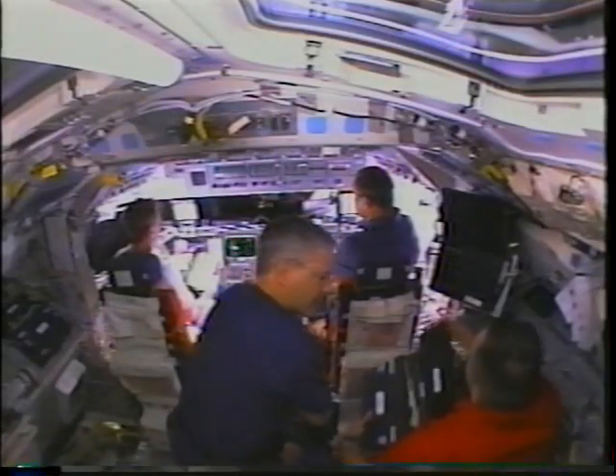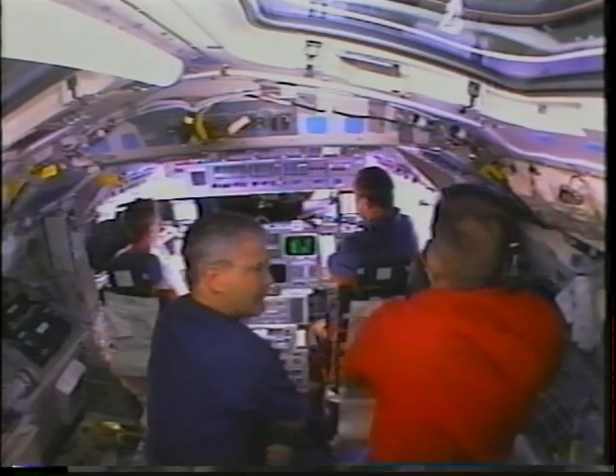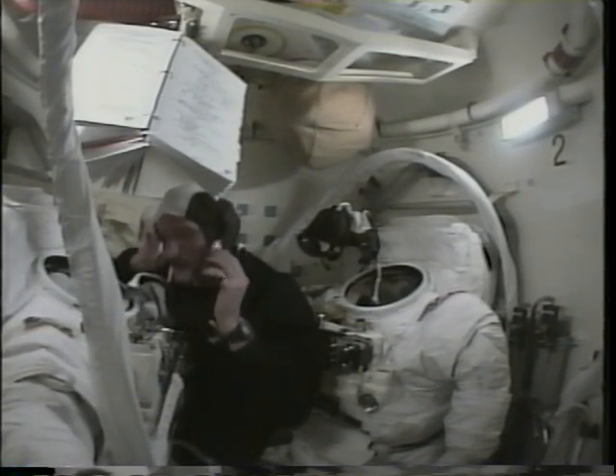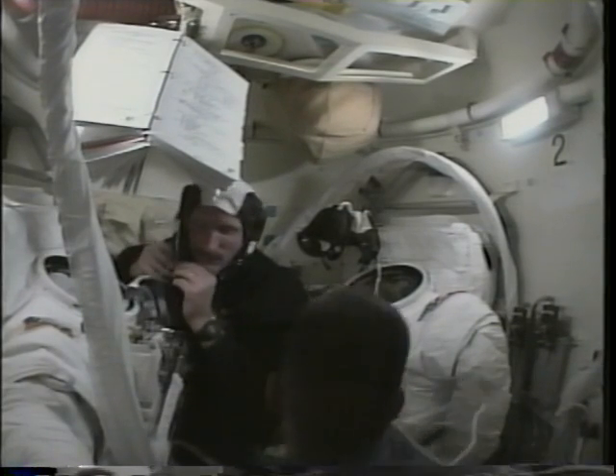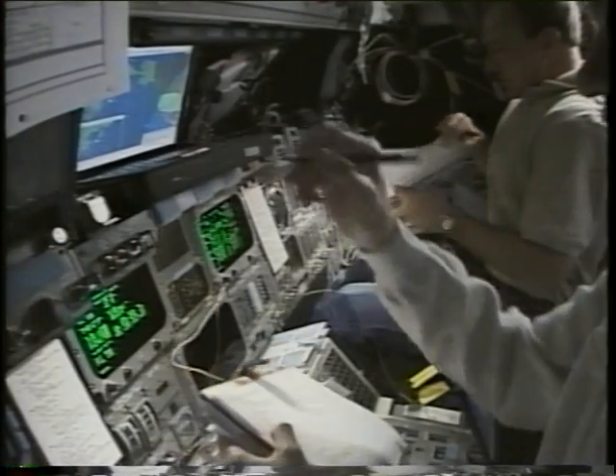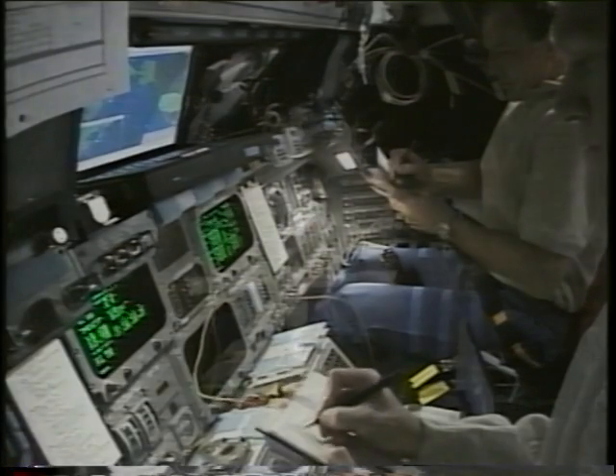We're on our way to 17,500 miles per hour as we begin the chase of the station. Once we were in orbit, we had to convert this rocket ship into our home and workplace, and part of that involved preparing our suits for the EVAs.